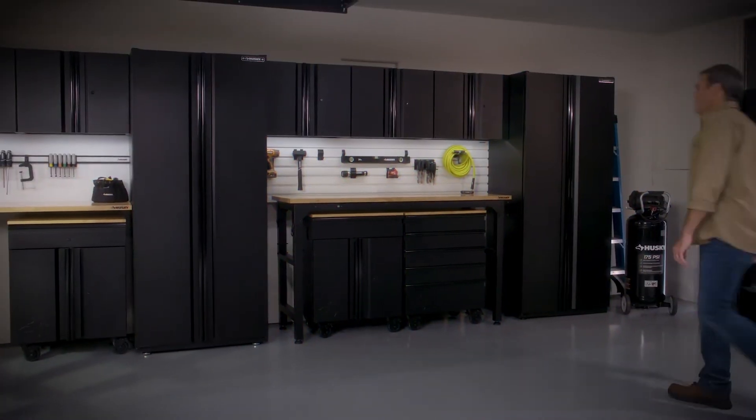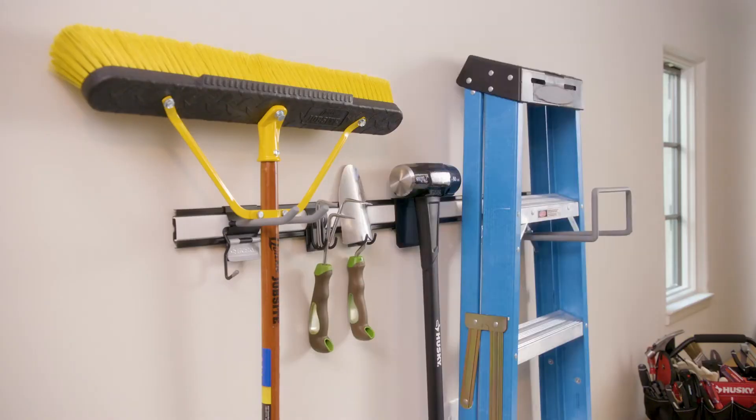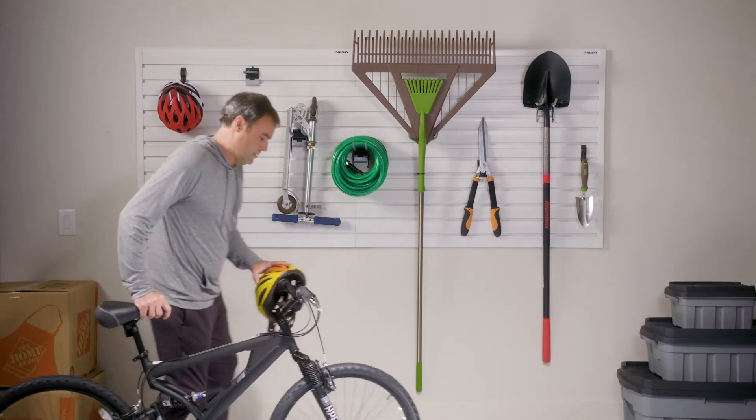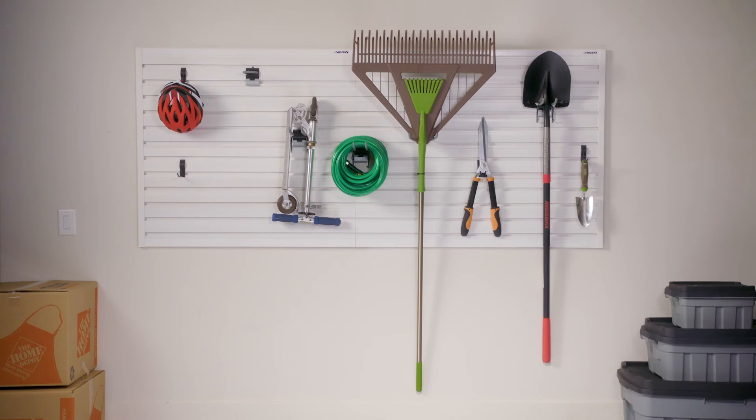It works seamlessly with our welded sets, attaches securely to the wall, and stays solid when you need to grab and go. It's time to take control of your garage, clear out the clutter, and make the most out of your wall storage space with smart and tough Husky storage solutions that are affordable and built to last.